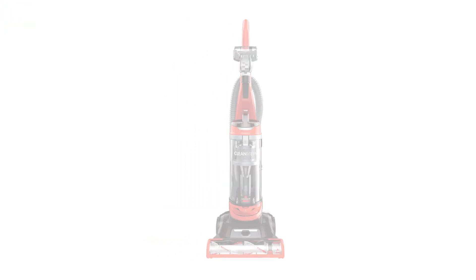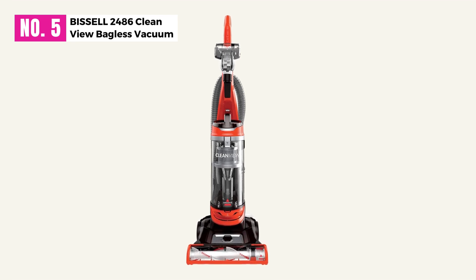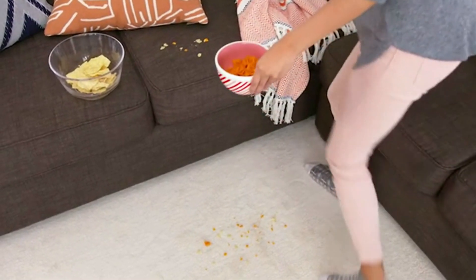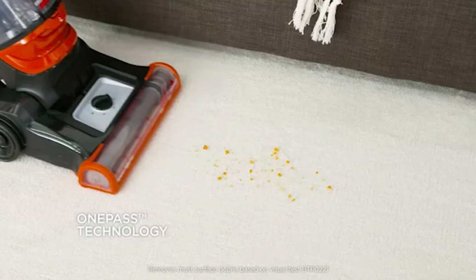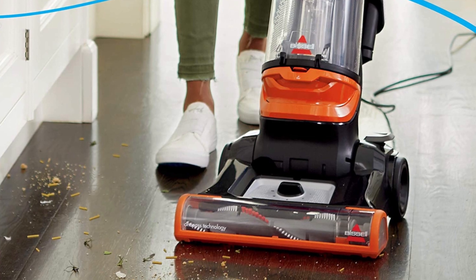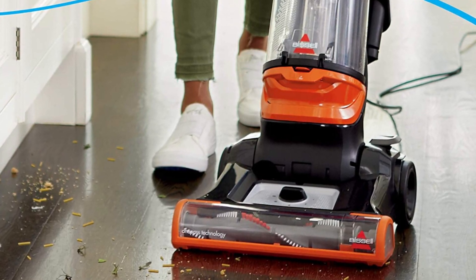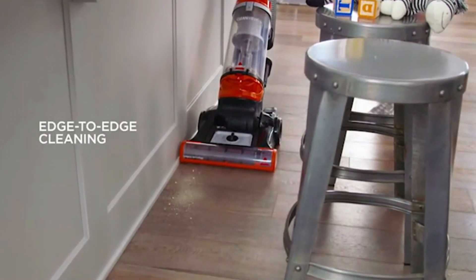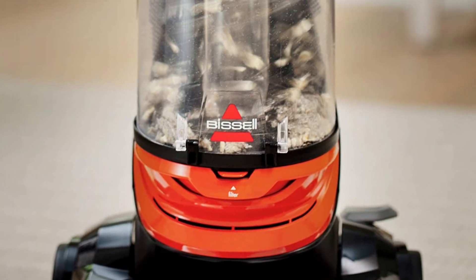At Number 5, Bissell 2486 Clean View Bagless Vacuum. There are many factors to consider when choosing a Bissell model. One aspect to consider is the vacuum cleaner warranty, and in this category, there is no better version than the Bissell Clean View Swivel Rewind model. With a 4-year warranty, this model comes with a triple-action brush, which maximizes pet hair collection.